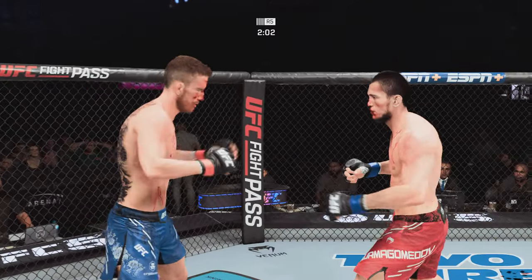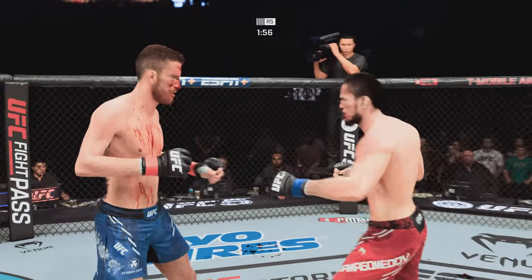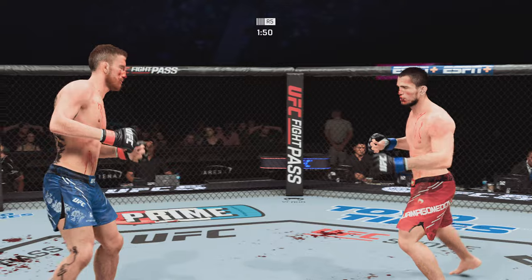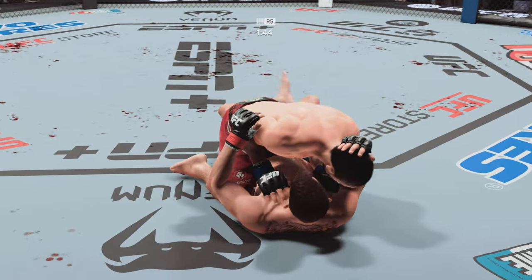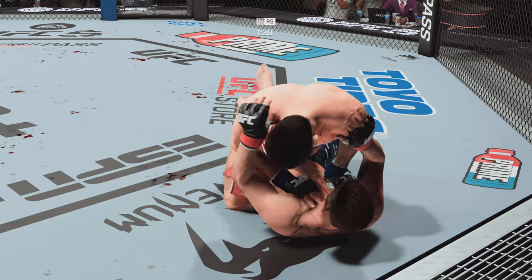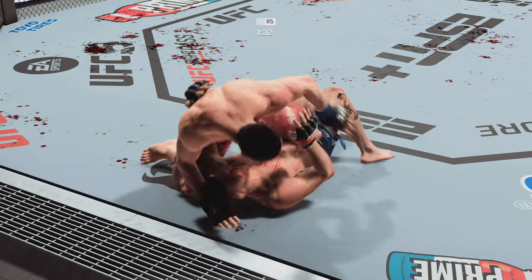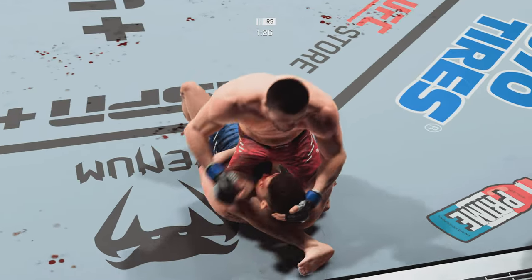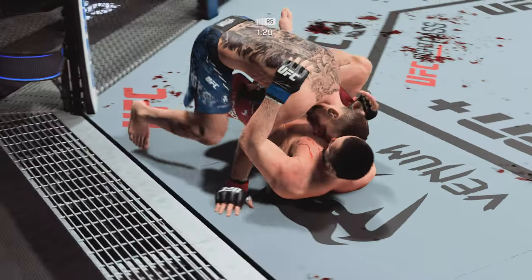Two minutes now to go in the fight. Effective use of the jab by Sanhagen. Another big kick lands. Side control now — you know he's in his element on the ground, a lot of tricks up his sleeve. Nurmagomedov's trying to get the triangle here. Let's see if he can close the show. Good technique — he's got the triangle choke locked in.